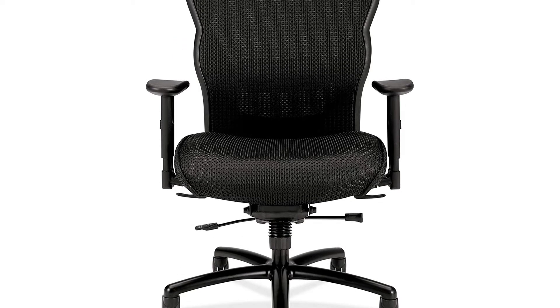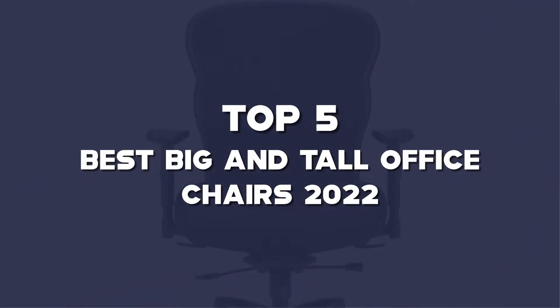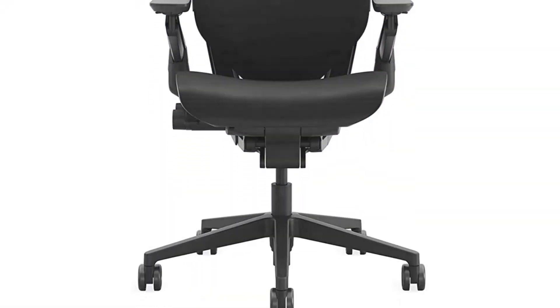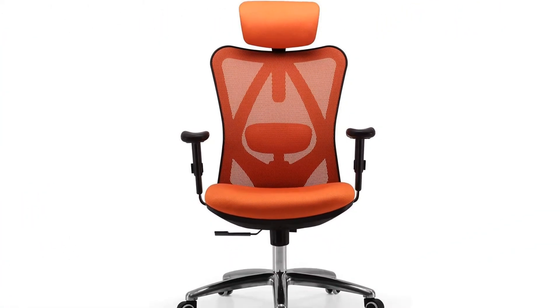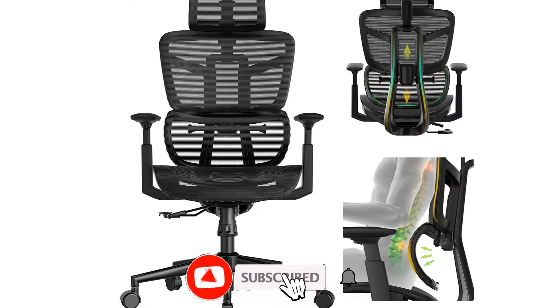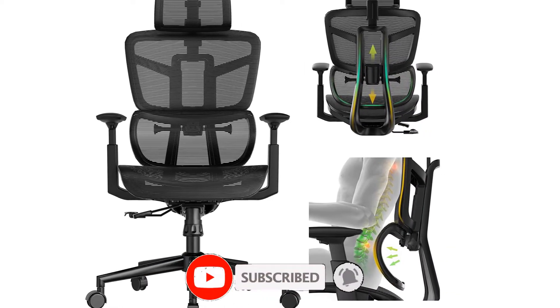Hello guys. I've made a list of the top 5 best big and tall office chairs for 2022 that are available on the market. I made this list based on my research. If you would like to see additional information and updated prices, be sure to check out the description below and subscribe to get more reviews. Let's get started with the video.